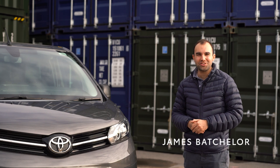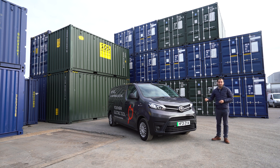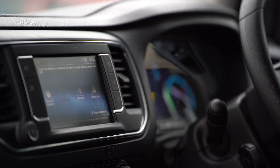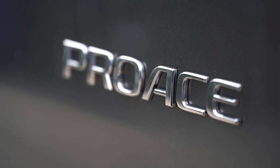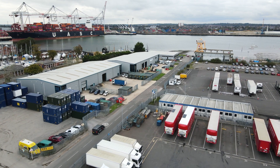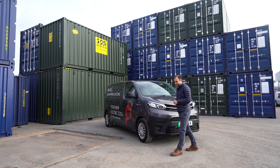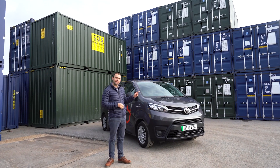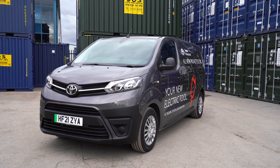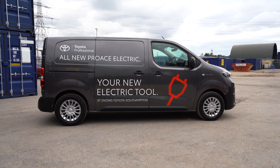Hello, my name is James Batchelor and Snow's Toyota and I are going to give you the full lowdown on the new Toyota Pro-Ace Electric. Toyota is a brand that has dominated the hybrid market and now it's venturing into the fully electric world. The Pro-Ace Electric is its first step, and it's a really interesting step because the electric van market is really set to take off in the next few years.